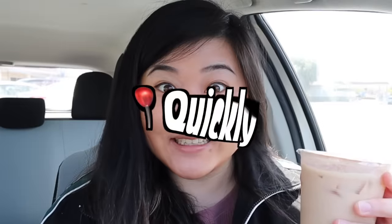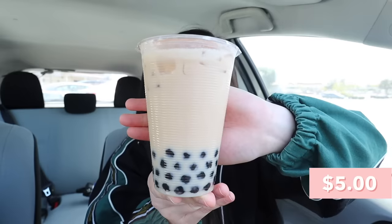We just stopped by the first stop, which is the one and only Quickly. This is definitely one of the older boba spots in the Bay Area — I remember seeing Quickly when I was growing up, so it's been around for a long, long time. I asked the cashier what the number one most popular drink is, and she said it's probably the jasmine milk tea. So I got that and also added boba.